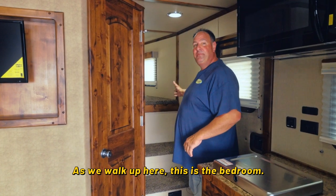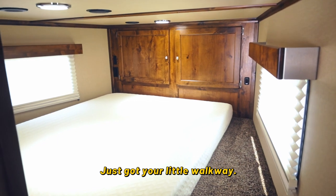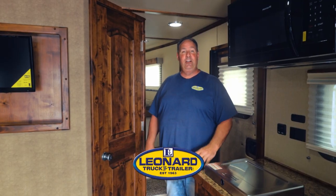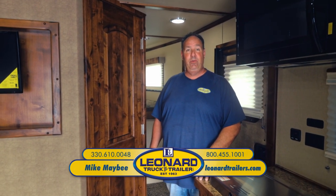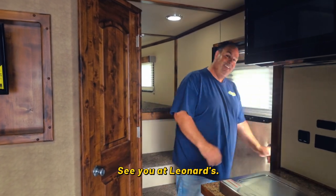As we walk up here, this is the bedroom. The bathroom gives you total privacy. Just a little walkway to climb up onto your memory foam mattress. This is Mike Mabee at Leonard Truck and Trailer — feel free to give me a call anytime at 330-610-0048. I'll talk to you guys later, see you at Leonard's.